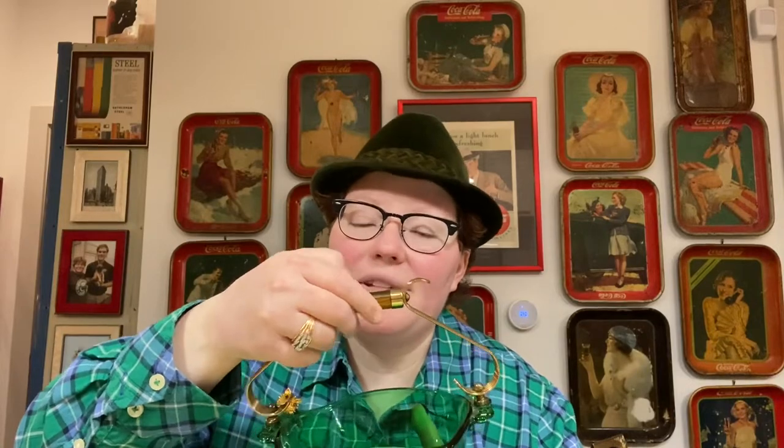One way to tell something is Bakelite is just by rubbing it. We're going to rub this handle and then give it a big old sniff — yep, that's Bakelite. There is no mistaking it; it has that Bakelite smell. I don't know why this works, but it does. So if you ever run into something and you're not sure if it's Bakelite, just give it a rub and a sniff.